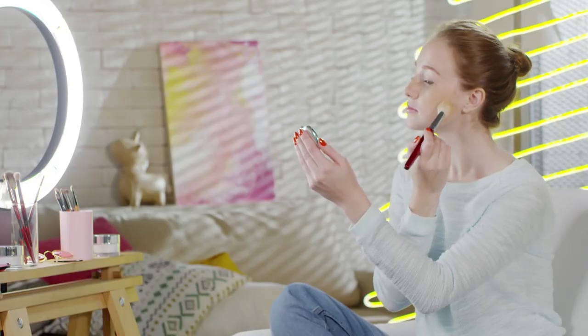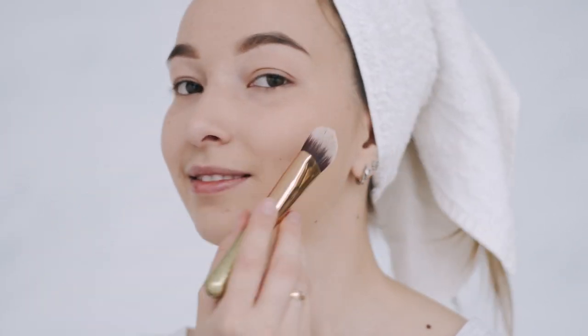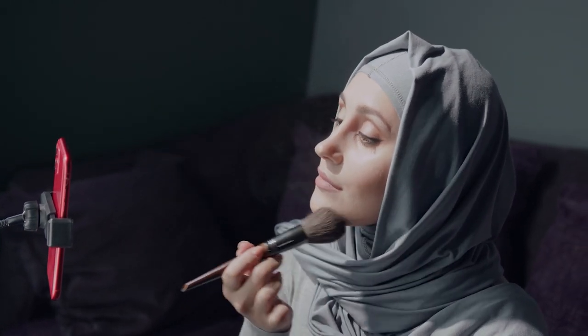Getting some new makeup products is not enough to give yourself a makeover. Also, applying makeup all the time to look good might be a tedious task for many people. It gets even more difficult when you have to do the makeup all by yourself. Therefore, you need to learn how to give yourself a makeover the right way. If you're not sure about the process, keep watching this video.